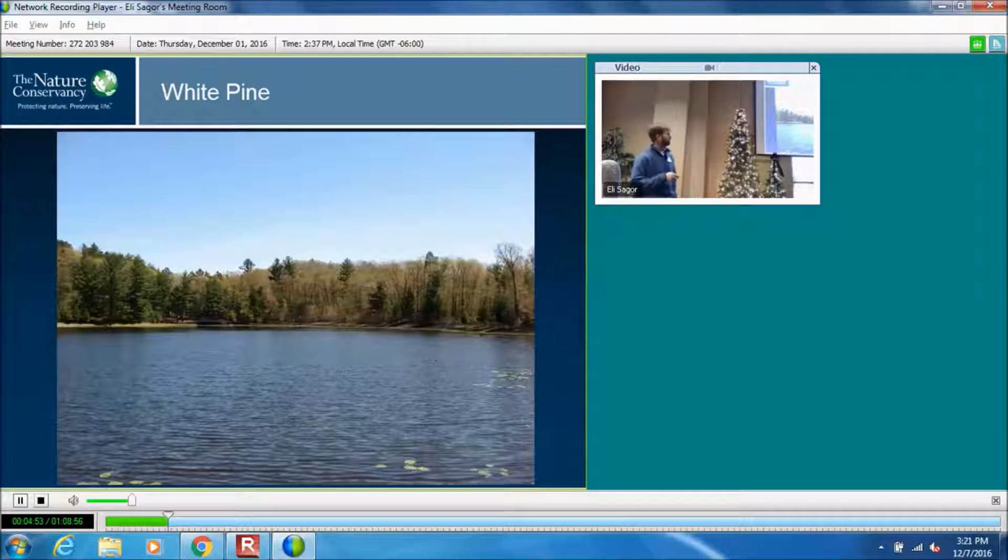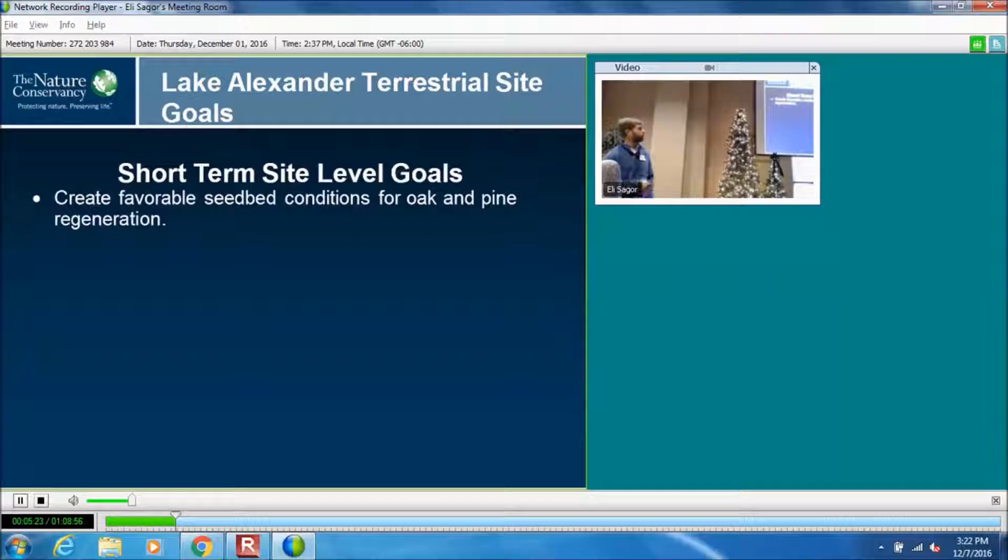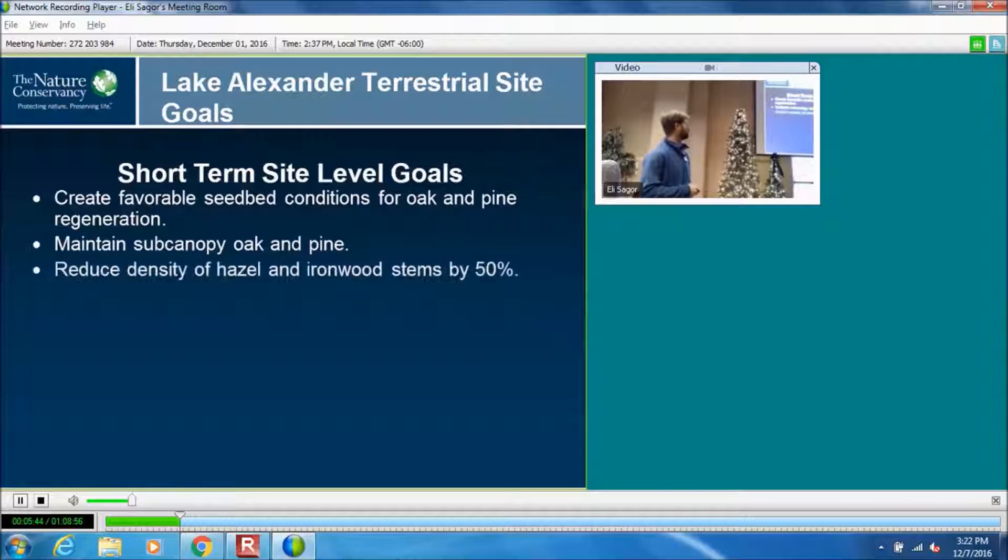The locally abundant white pine regeneration is predominantly on the edges. Because we have all the wetlands scattered throughout the forest, we do have a lot of edge effect, and where there are light conditions around the edges, we do have some different age classes of white pine. But once you get into the interior of the forest, there's not a lot of that — it's just a lot of red maple. Our short-term management goals are to create a favorable seedbed, promote white pine and red oak, and try to get those cohorts back into the seedling and regen stage.